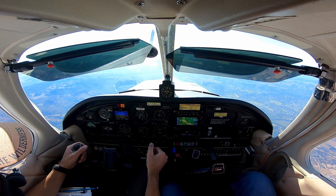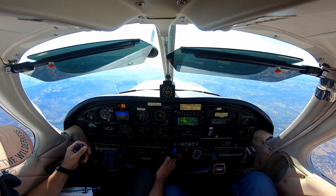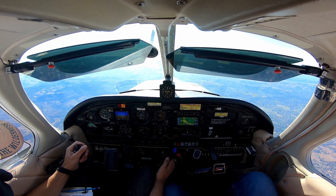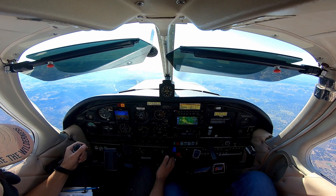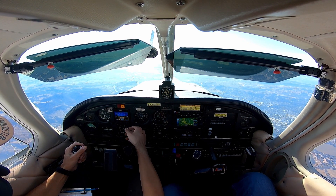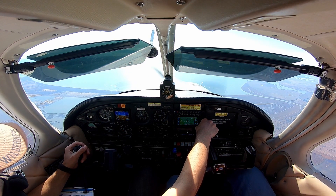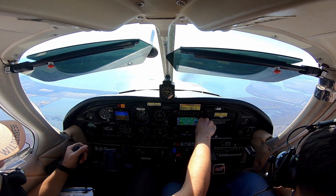6,500. I'm not on Travis Approach. Travis Approach, 75278, 6,500. 775278, Travis Approach 3006. 3006, 278 — contact NorCal Approach on 120.9.